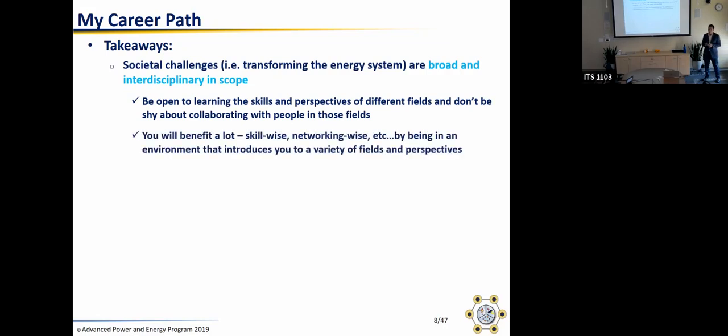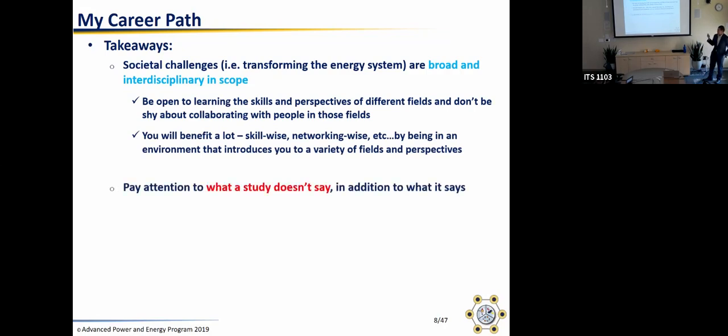Second point: whenever you read a journal paper, a study, or a report, pay attention to what it says but also pay attention to what a study doesn't say. A common flaw is that people read a study and take its conclusions as the answer generalizable to all conditions everywhere. Remember that most studies give you results under certain conditions. Always pay attention to what a study doesn't say, to put bounds on how you can apply the results.